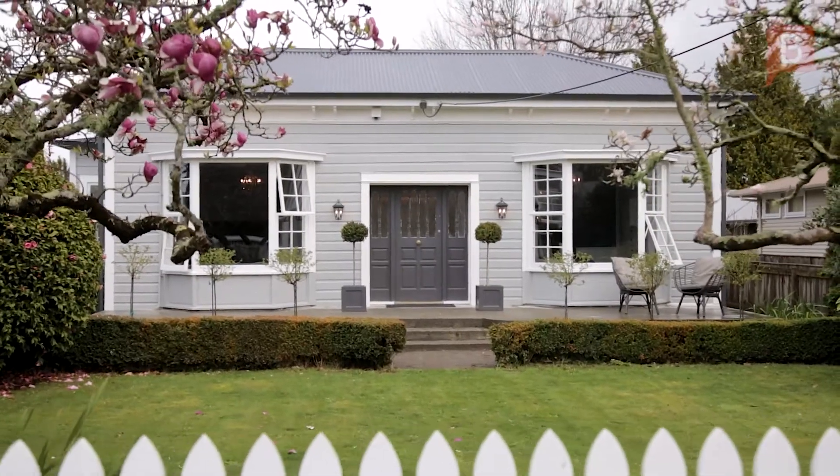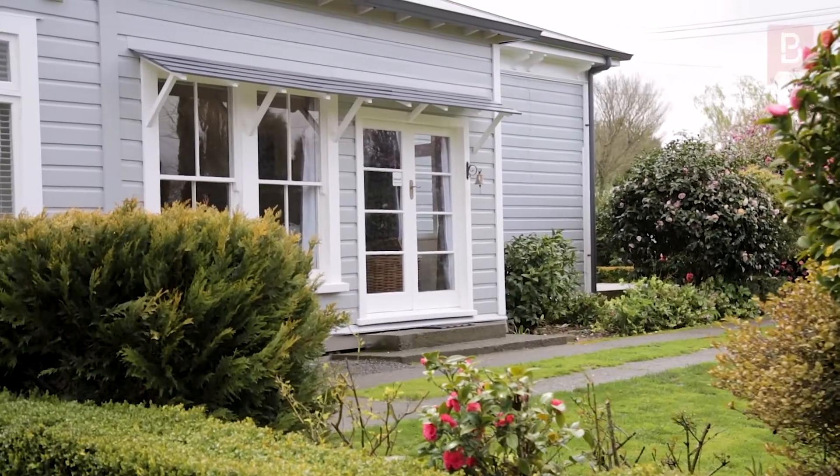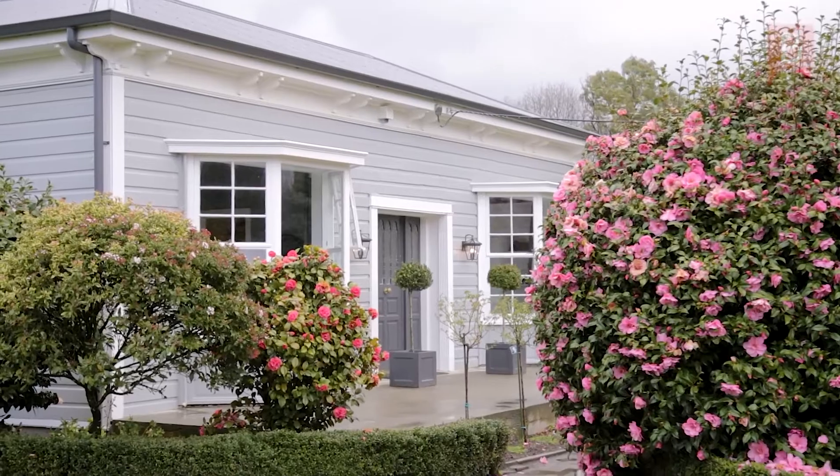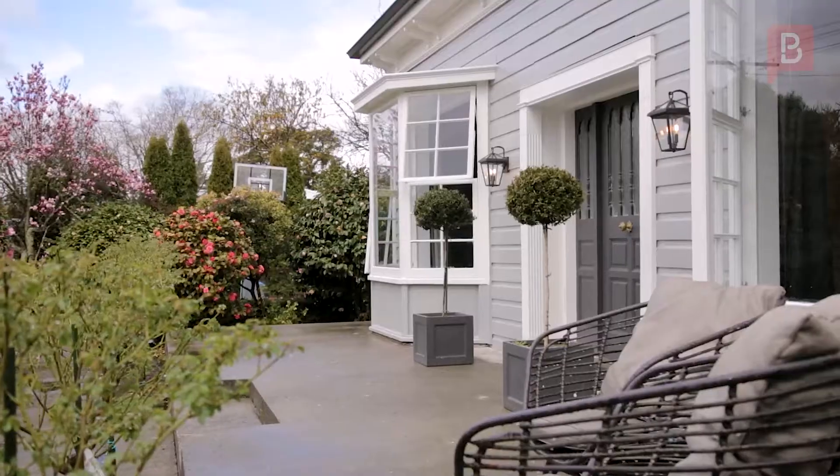For the most discerning buyer, this four-bedroom, 230 square metre character home, originally built in 1910, is just moments from Greytown and has been finished to the highest quality.